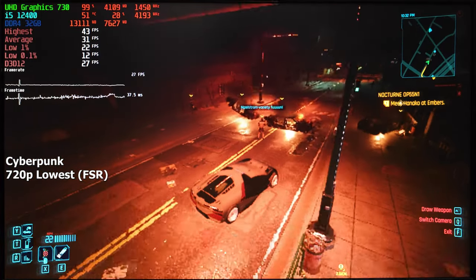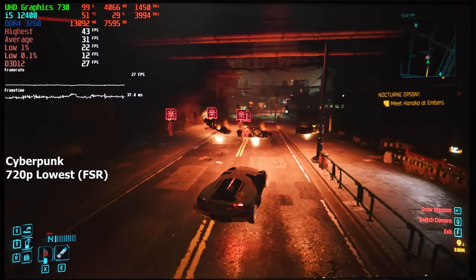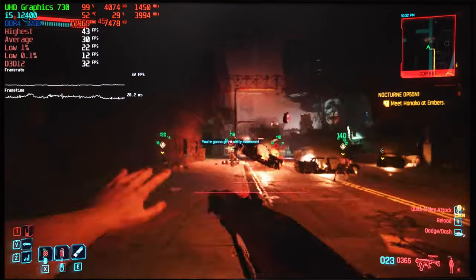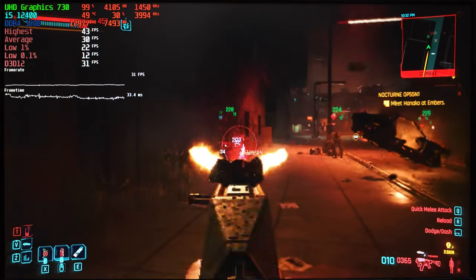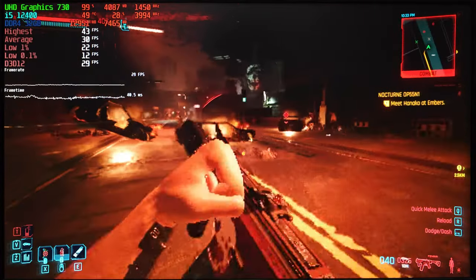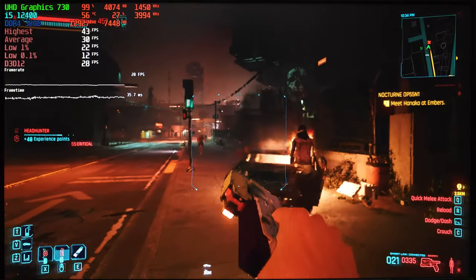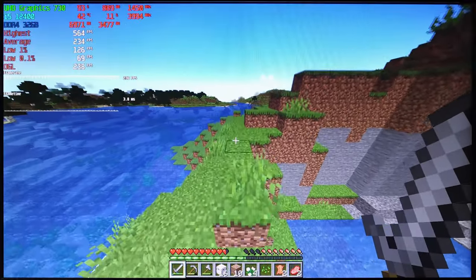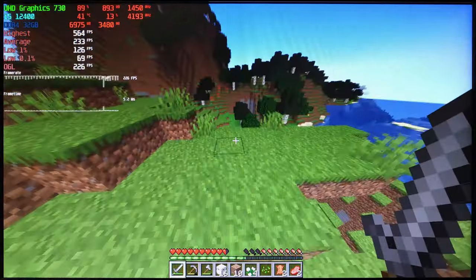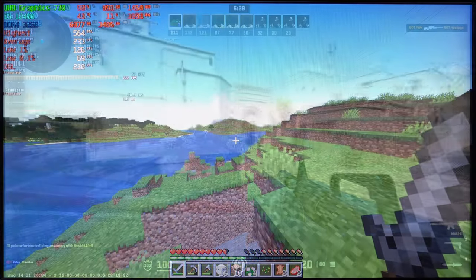Overall, I have to say this iGPU did way better than I expected, especially in the first few games. Obviously we weren't going to run games like Cyberpunk at 60 FPS, but maybe the integrated graphics of the next generation will be good enough to deliver that. Either way, if playing Minecraft, Valorant, or many other low-demanding games is all that you do, I think you'll be extremely satisfied with this iGPU's gaming performance.